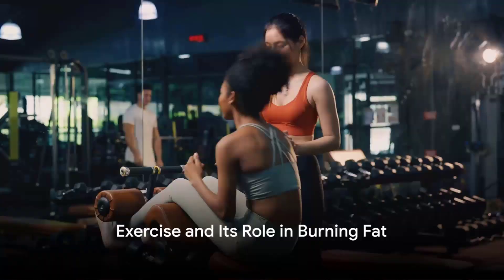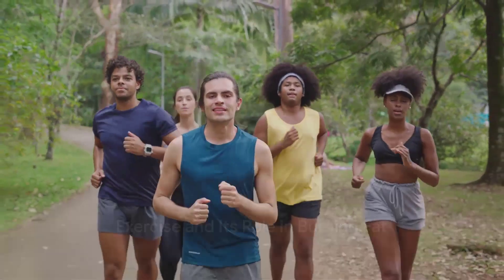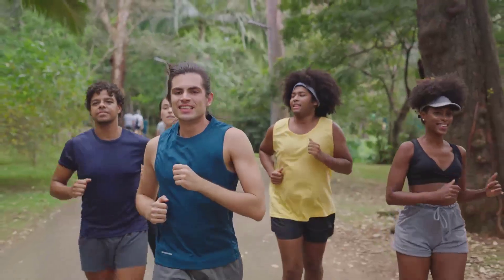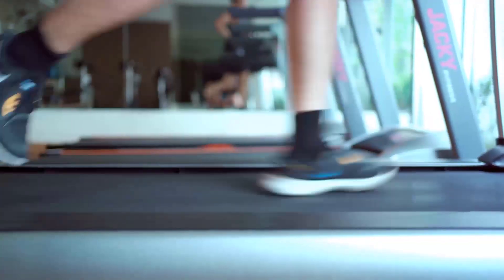Can exercise alone make you lose fat? Let's delve into the science of exercise and its role in burning fat. Exercise can be broadly categorized into two types: aerobic and anaerobic.